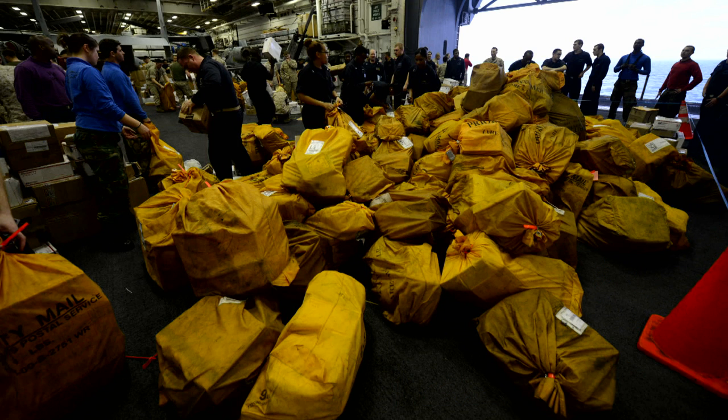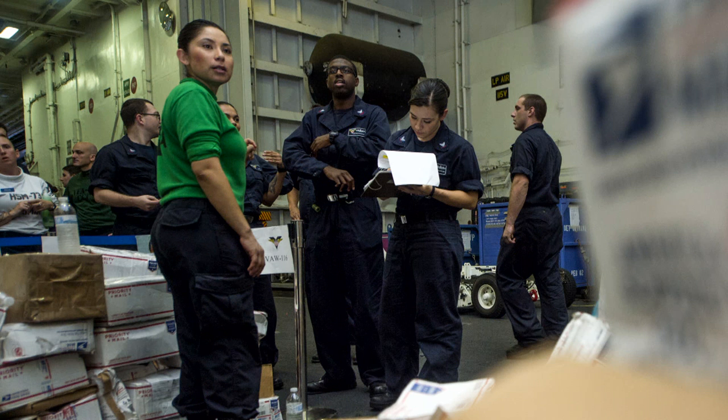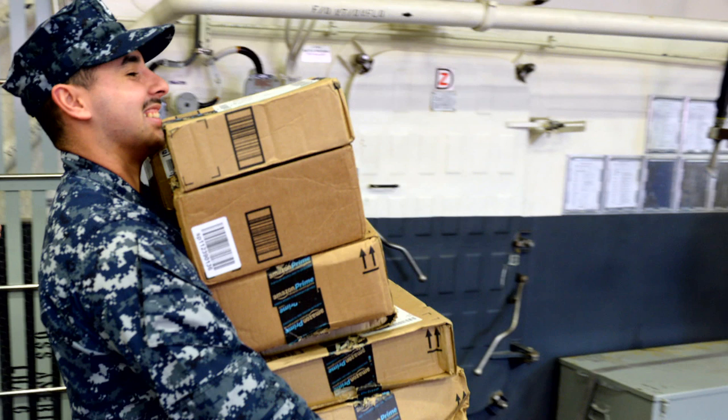When labeling your packages, use the new standardized Fleet Post Office mail address format. The new format is required when mailing packages and includes a new unit number, a virtual box number, and a five-digit zip code. Mail not addressed correctly could be delayed in delivery or be undeliverable and returned to sender.